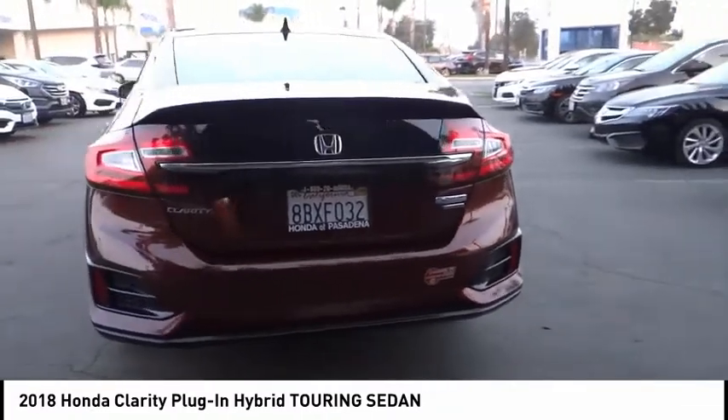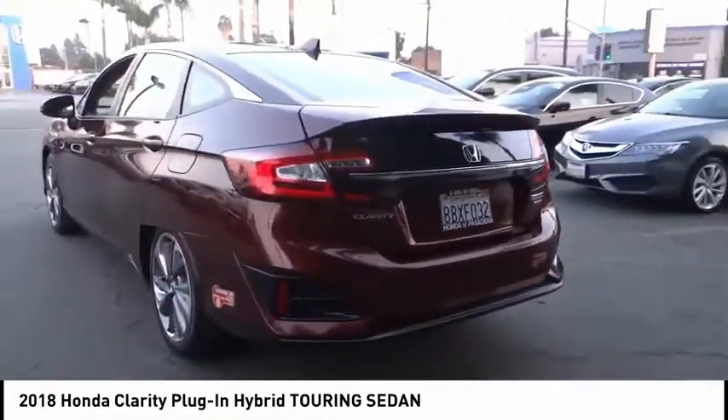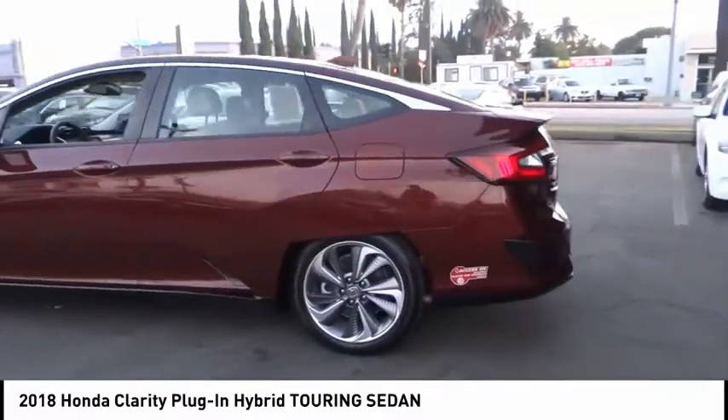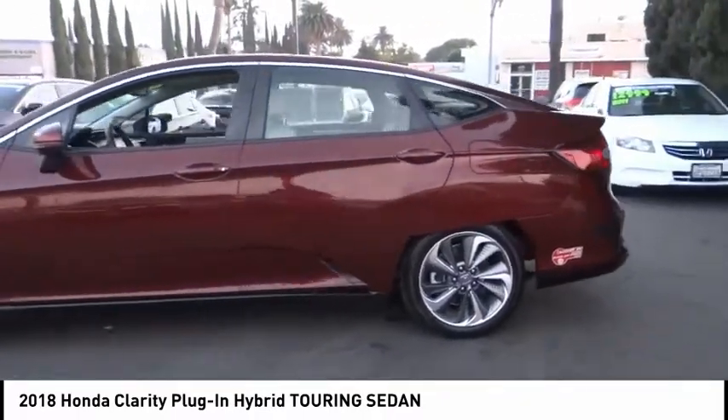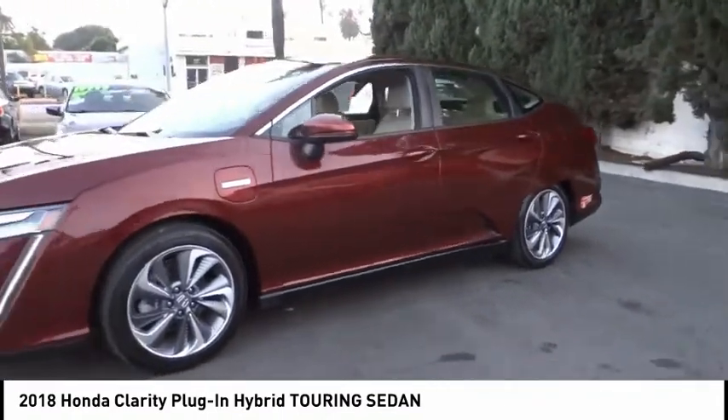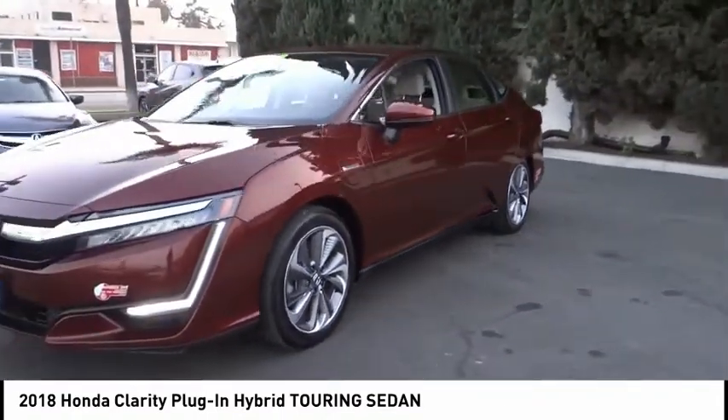Here are some of this vehicle's great options: electronic stability control, brake assist, traction control, remote keyless entry, speed control, four-wheel disc brakes, rear window defroster, navigation system, heated front seats, and security system.